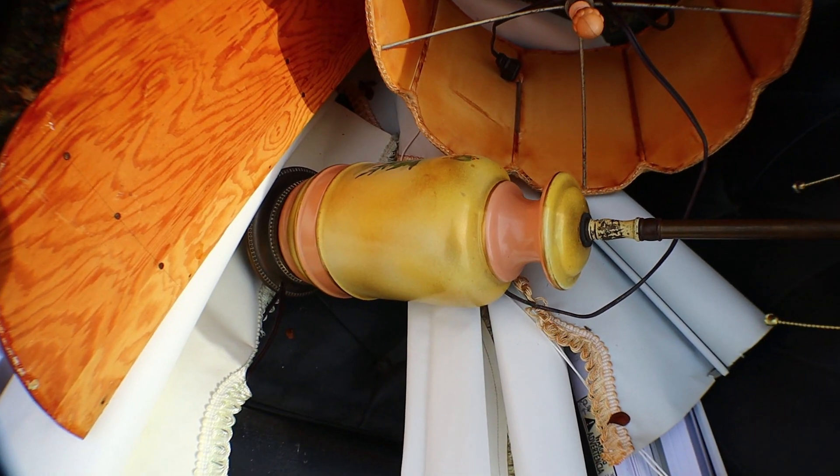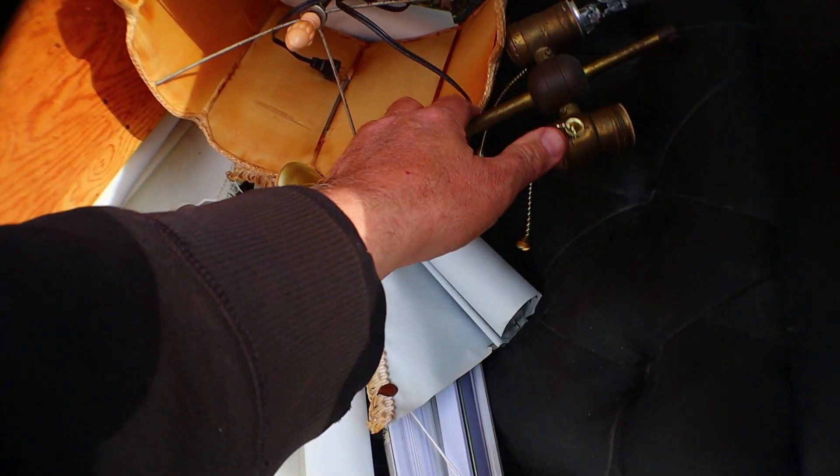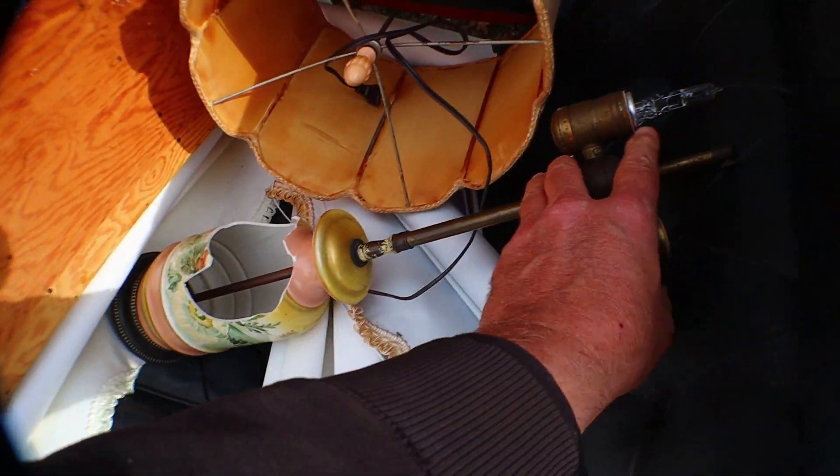Might be a good hiding place, right? You put all your money in there — 'Hey lady, where's your money?' 'I don't have any money.' And then the thieves will leave, and then you can just turn your lamp around and get your money out of it where it was hidden the whole time.